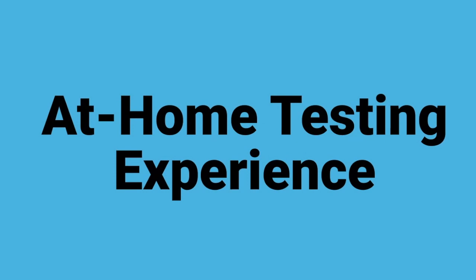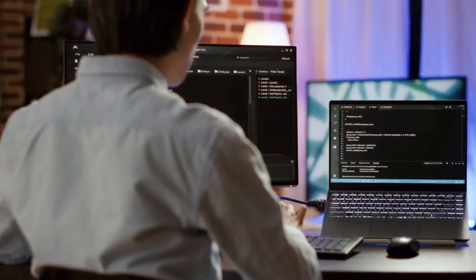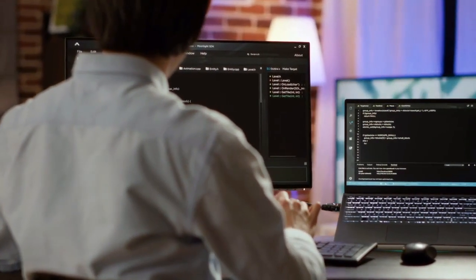Now let's go a little bit deeper into what you can actually expect when you choose either testing at home or testing at a center. Let's start with the at-home testing experience. The most important thing to know is that when you're testing at home, they take security very seriously. There are a lot of safeguards in place to make sure that you're not cheating on your test.